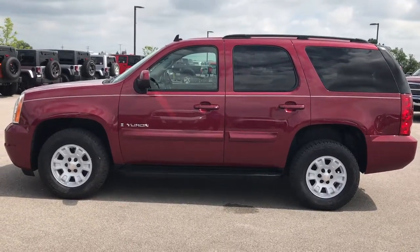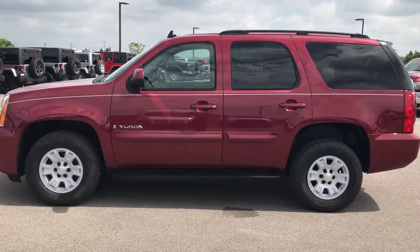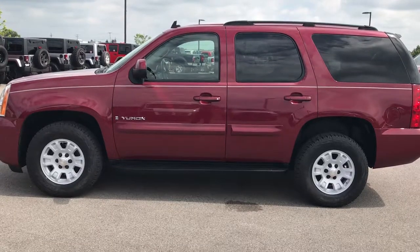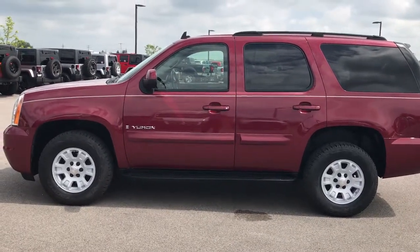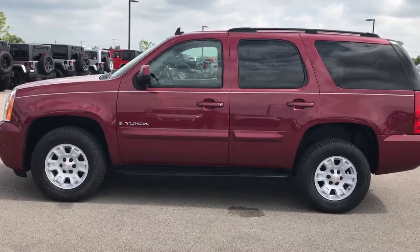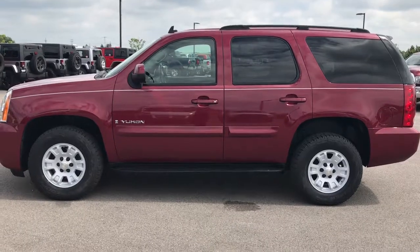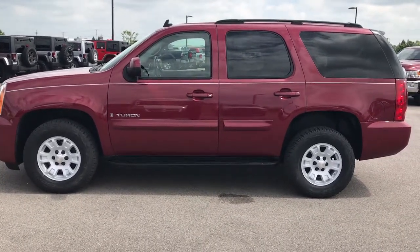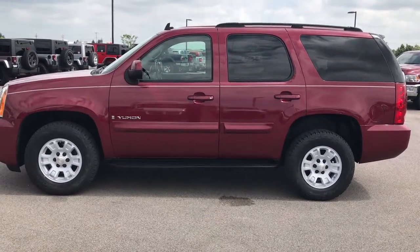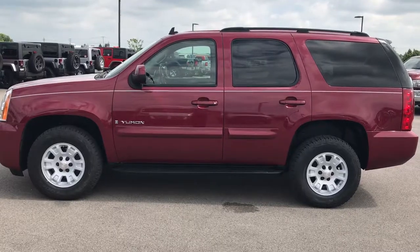Call 920-921-0850 and ask for one of our sales associates to make this GMC Yukon yours today. Thanks again, and we look forward to helping you on this super clean ride. You'll notice the subscribe button on your left — that's a link to our YouTube channel. On the right, more YouTube videos of our used inventory. And on the bottom, if you're not on our website already, click that link to go right to this vehicle. Thanks again, and we look forward to helping you on this super clean 2007 GMC Yukon.